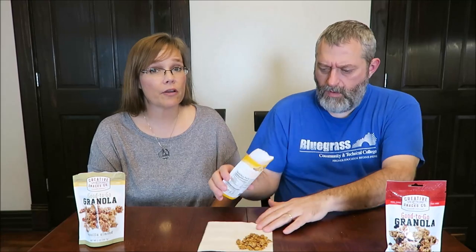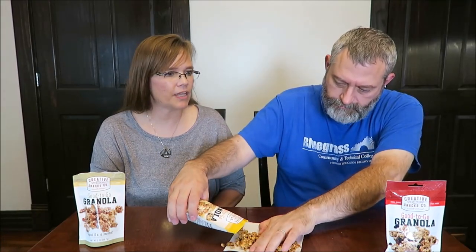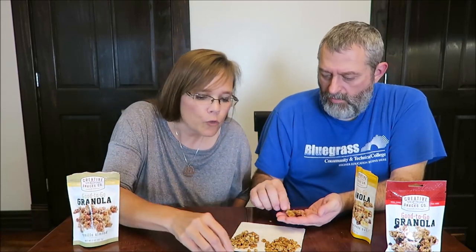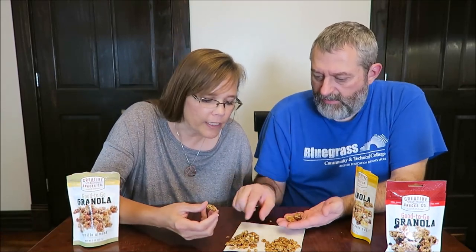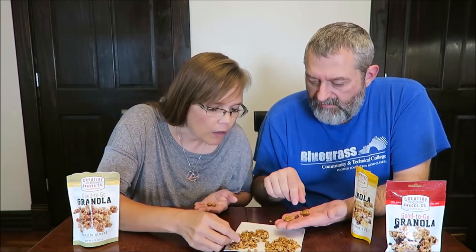Now these are the chocolate banana nut. They're 220 calories as well. I don't know where Sarah found these, but they look like the kind of thing you'd find at a gas station — just small, snacky stuff. Make sure you get a banana chip and a whole piece of chocolate. There's a little hunk of chocolate in there, and there's not very many.